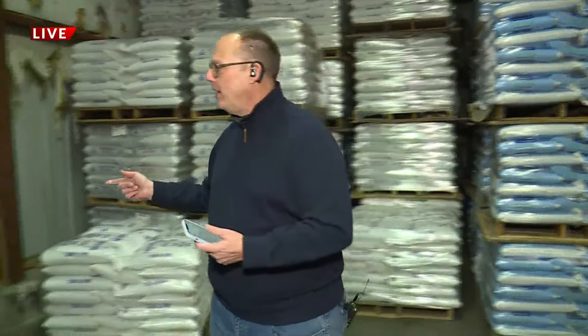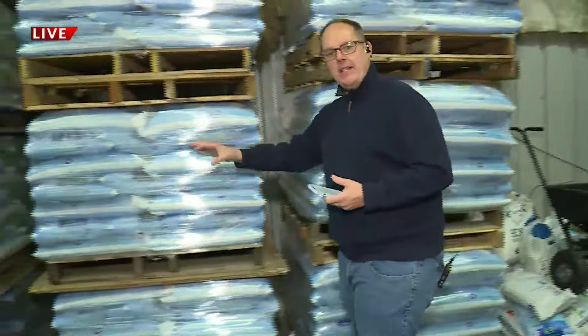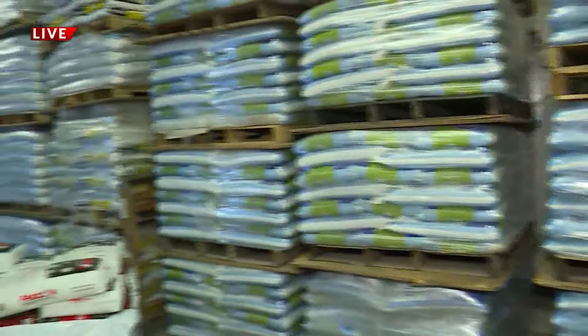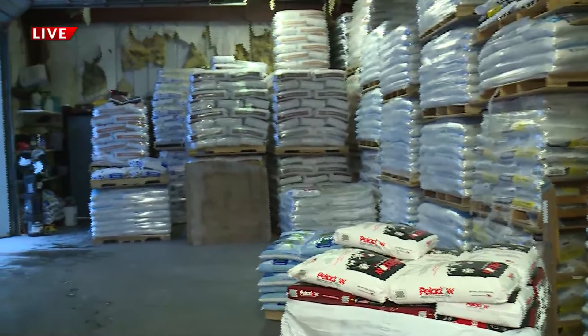That's right, Elliot. Before we take you inside the store, let's show you the storage facility out here at Braneke Hardware in Bridgeton. Take a look at all these piles and piles of ice melt product they have on pallets that go all the way down the wall here. They are stocked and ready to go — plenty of material.